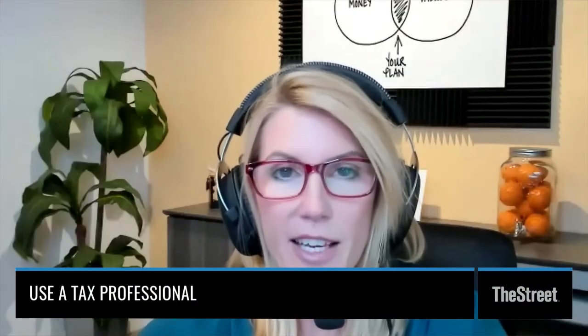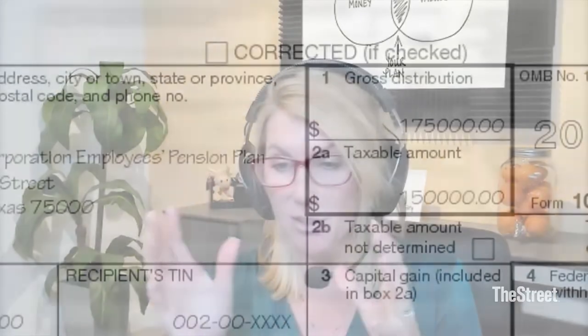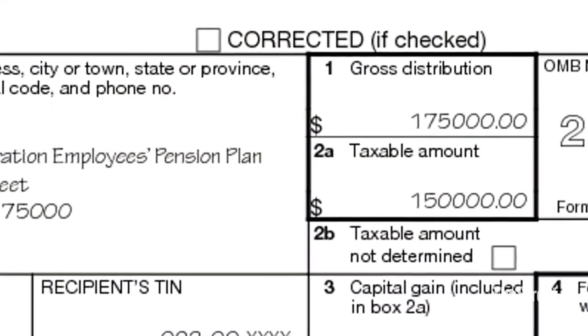If you're not sure what you're doing, it always pays to use a tax professional. But even if you're using a tax professional, you have to interpret those 1099-Rs. You'll see the full amount of the distribution in the box, and you are still the responsible party to let them know: this portion was a qualified charitable distribution, or this portion was put back because it was an RMD I didn't have to take, or this portion I want to qualify as a coronavirus-related distribution. You still have to partake in the tax planning, even if you're using a professional.